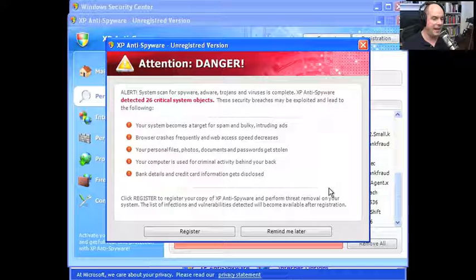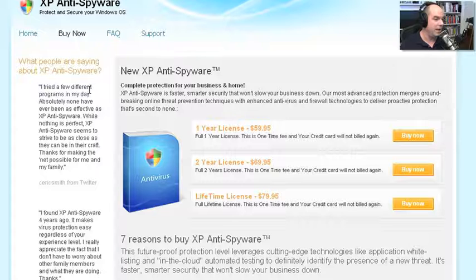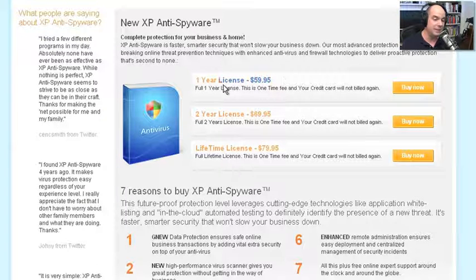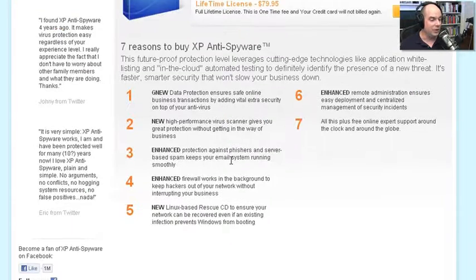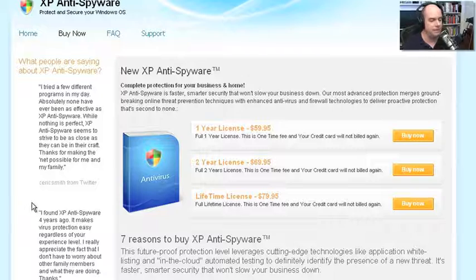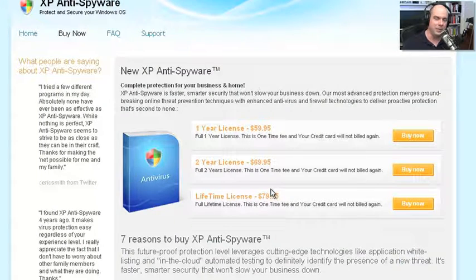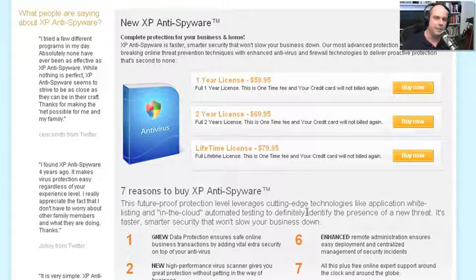It's now finished its scan. It says 'Attention, Danger' — it found 26 critical system objects that were infected. Obviously don't register this. It pops up a very professional-looking XP Anti-Spyware purchase page: a one-year license is only $60 US to remove it. They even have a fake Facebook Like button — one million people supposedly like them. But clicking it doesn't actually go to Facebook; it's a fake button. This is an absolute scam. All they want is $60 to $80, and at the end they may or may not disable the malware because they don't care. You can't contact the company and you can't get your money back.